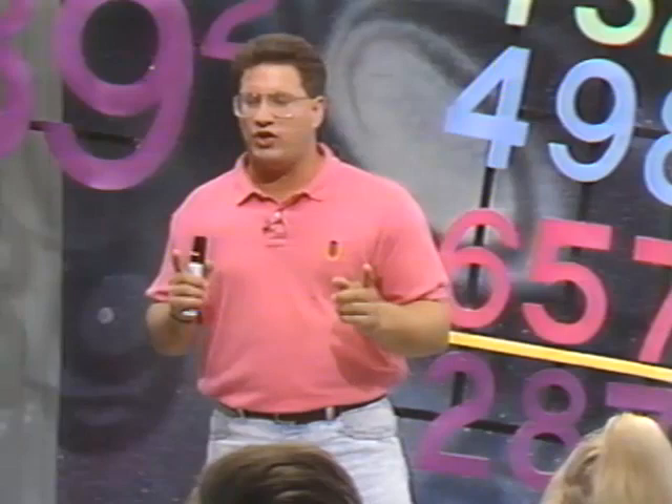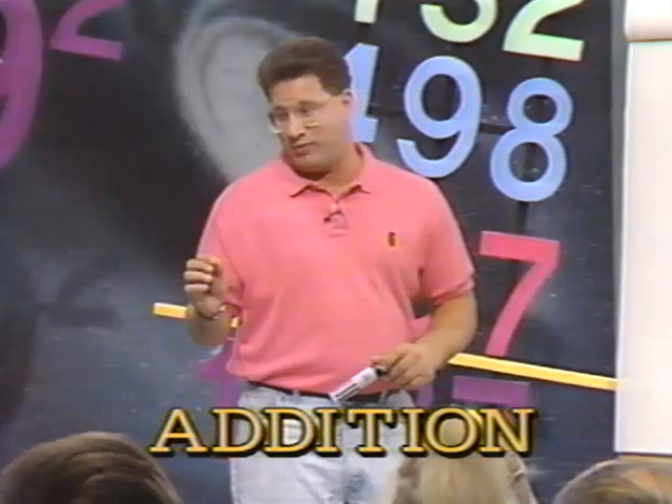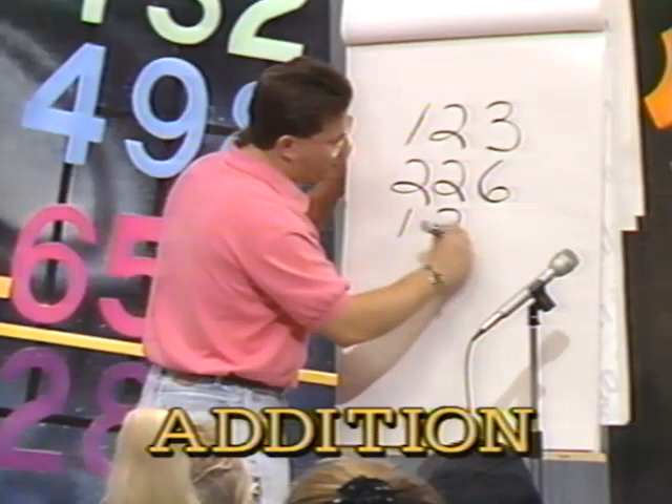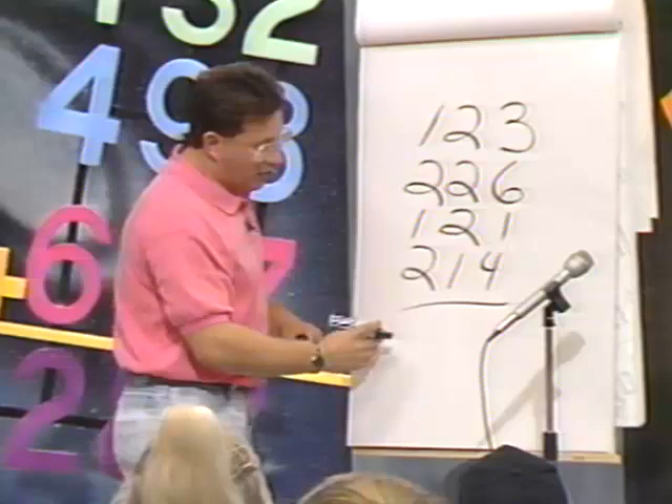What I want to do is go ahead and get this thing started. How many of you think you can do mental math in your head — two- and three-digit multiplication and stuff like that? Most people don't, so what I'm going to attempt to do is show you how to do that. The first thing we're going to learn is addition because that's the easiest thing. Let's start out with a column of numbers: 123, 226, 121, and 214. To add these numbers up in your head, there's a real easy way.